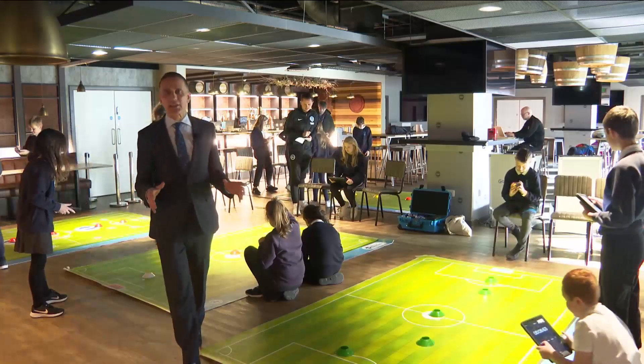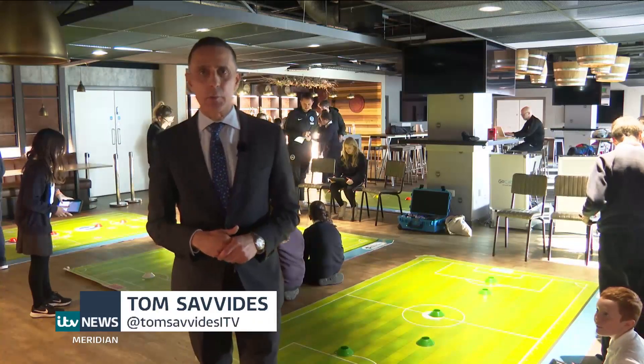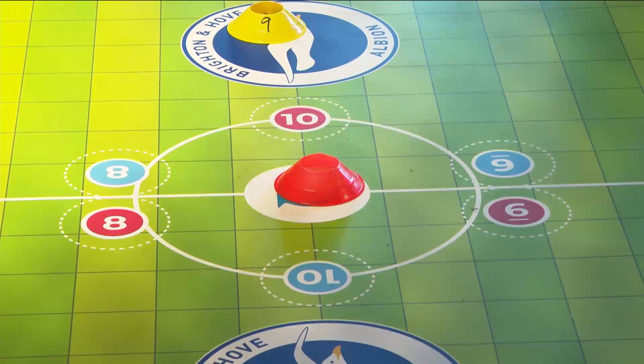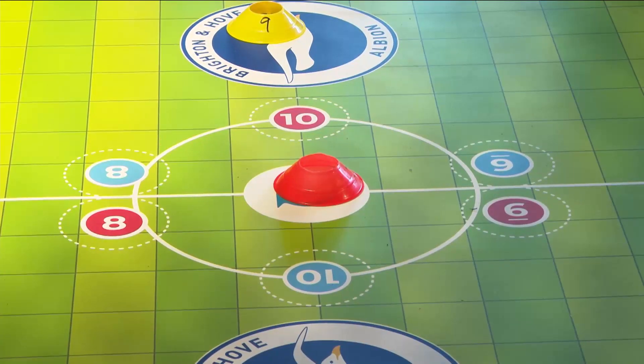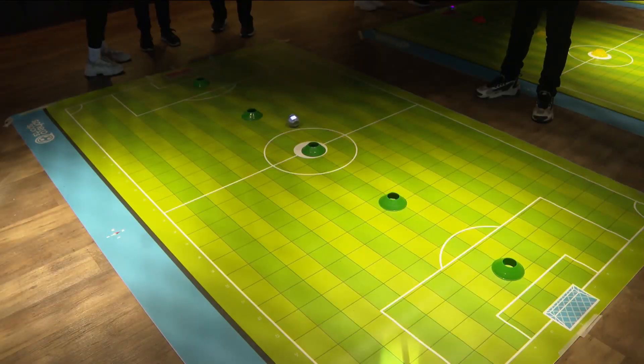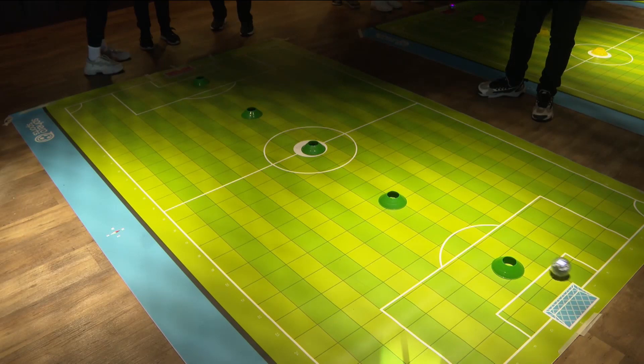I was never great at maths in school, but I wasn't too bad at football. Which bit am I supposed to kick again? I may not be doing that well in either maths or football, but it's top marks for quite a few of these students. Tom Savides, ITV News, Falmer.